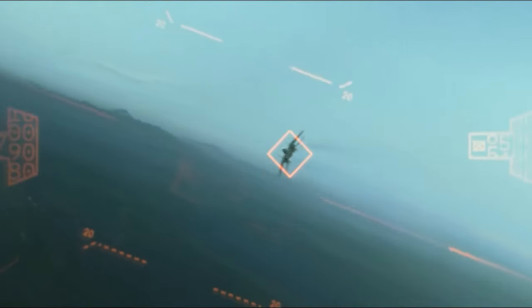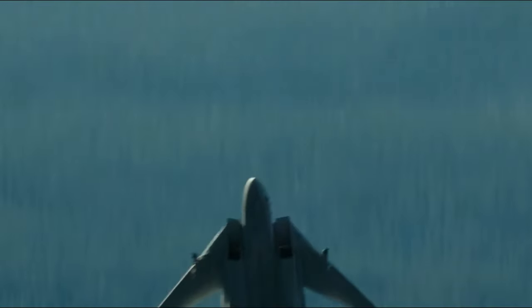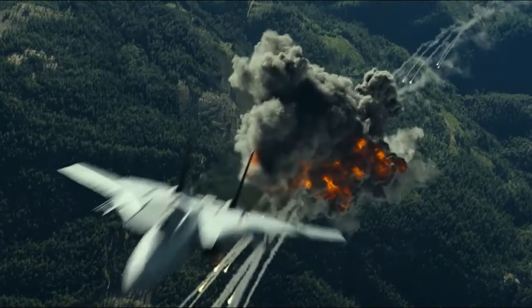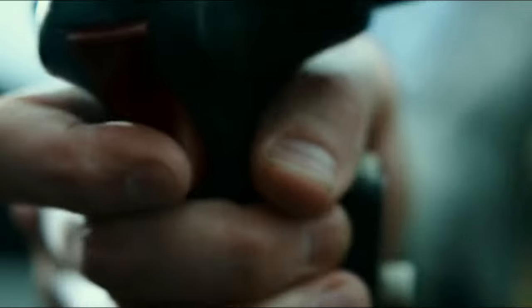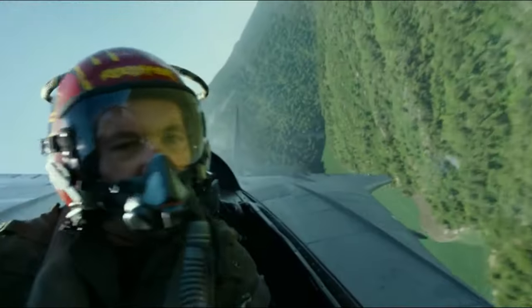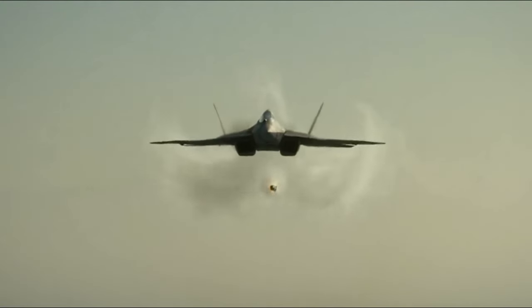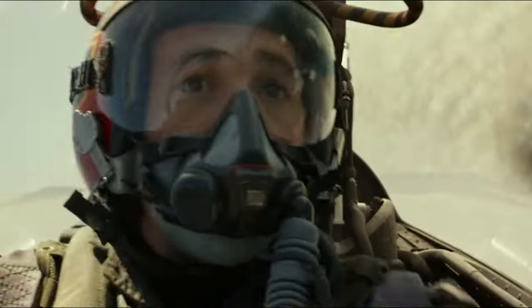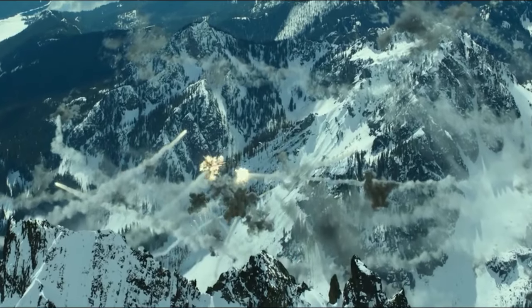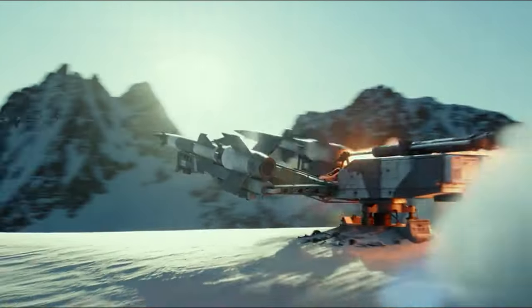Flares burn at seriously high temperatures — like thousands of degrees — which is a lot hotter than a typical jet engine's exhaust. So when an IR missile comes along, it thinks the hotter flame is actually the aircraft's afterburner or the beginning of the engine's exhaust source. However, newer IR missiles have been designed to match the emissions of airplanes more closely so they can reject other sources. In response, the latest generation of flares has also been optimized to match the radiation of the aircraft, mainly its engines and exhaust.